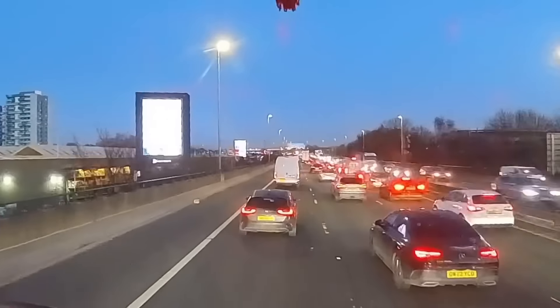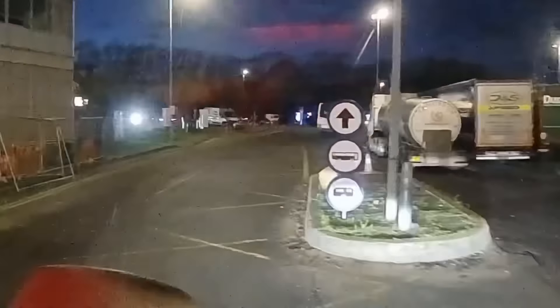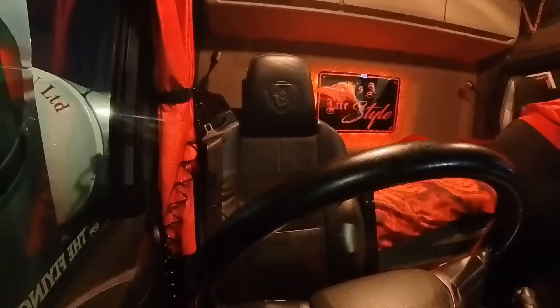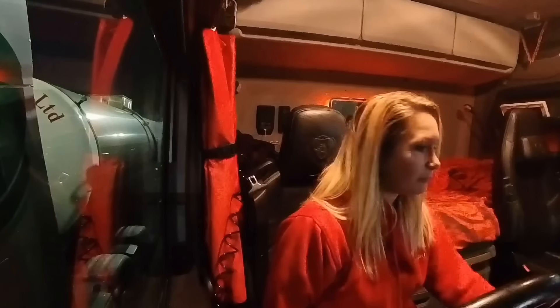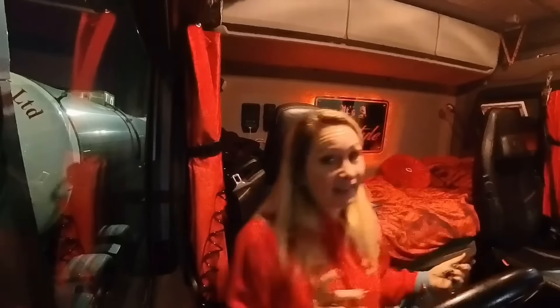A couple of hours later, nearing Birmingham, it starts to get dark and as per usual at this time of night going through Birmingham it's stop-start traffic. This will cost me some time so it's very unlikely I'll make my destination tonight. I also need a 45-minute break to use a full 10-hour drive for the day. I pull into Hilton Park and manage to get the jammiest spot ever — I cannot believe how lucky I've been with that space.